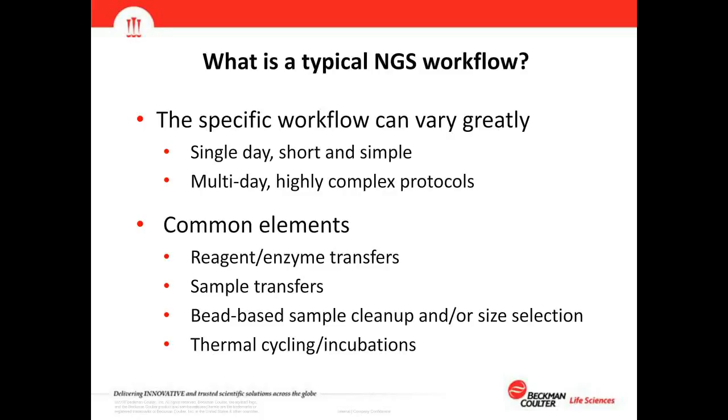Following library construction, you continue to library QC, quantitation, sequencing preparation, and the actual sequencing run. Although most NGS workflows follow this consistent path, the specific workflow can vary greatly — ranging from single-day, short and simple protocols to multi-day, highly complex protocols. Even so, all workflows share common elements: reagent and enzyme transfers, sample transfers, bead-based sample cleanup and size selection, thermocycling, and incubation reactions.